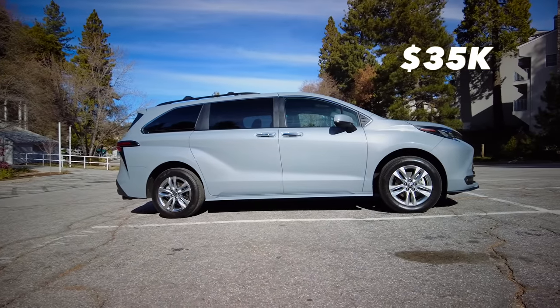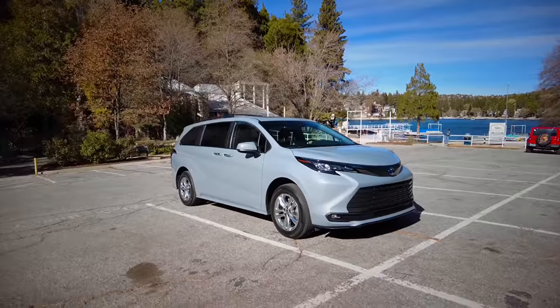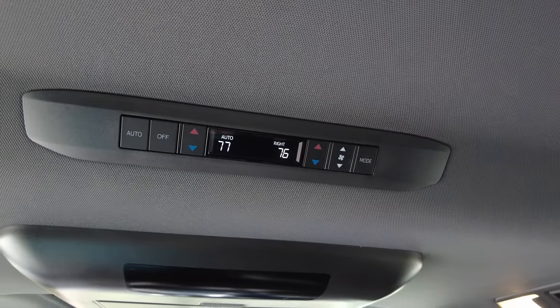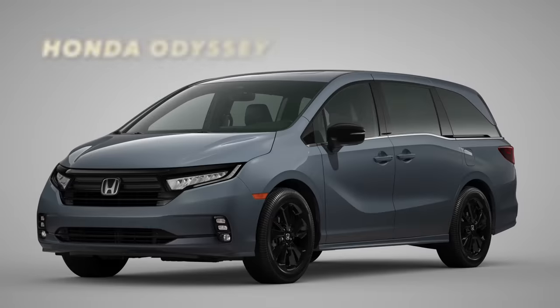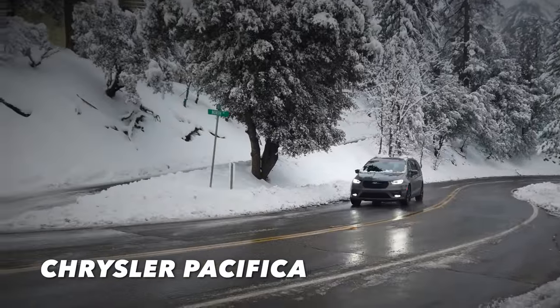For a trim recommendation: I was tempted by the base LE trim because it includes three-zone climate control and power side doors, but it does not include smart key access — a feature I will not live without. So I recommend the XLE trim. It adds about five thousand dollars over the roughly $35,000 base car, and adds a fourth climate zone, faux leather seating, front and rear parking sensors, a power liftgate, hands-free doors, and smart key access. Competitors include the Kia Carnival, Honda Odyssey, and Chrysler Pacifica, which can also be had in all-wheel drive.